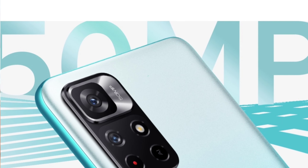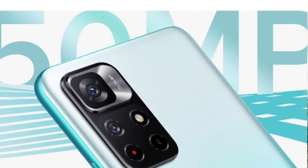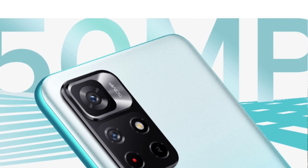The main thing is the camera. You can see the camera here. The price is starting at ₹15,919.